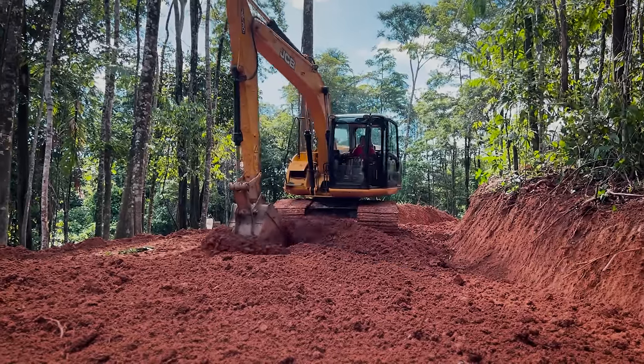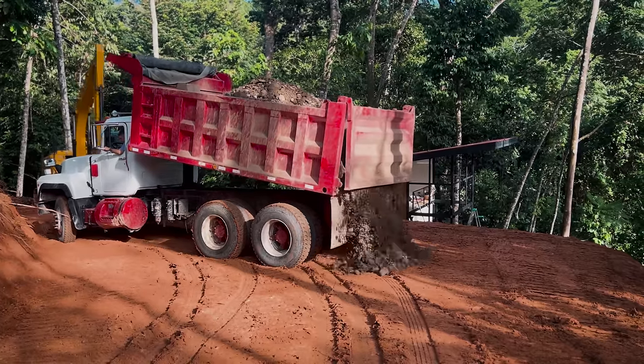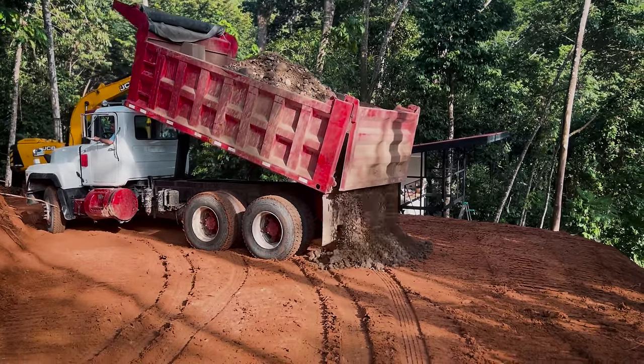We didn't do any excavation for the house — it was on a hill and it was impossible to get to otherwise, plus I wanted to build on a hill. It came from extending the road to a new area and making a parking area. The most expensive part was dropping off road base, which is $250 per dump truck. That was done really quickly, and that was $3,000.